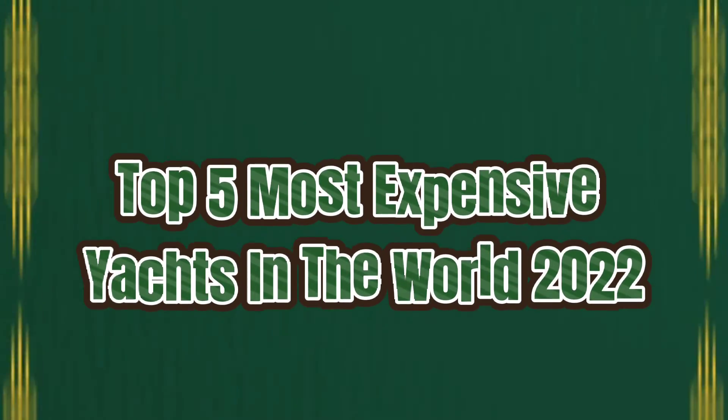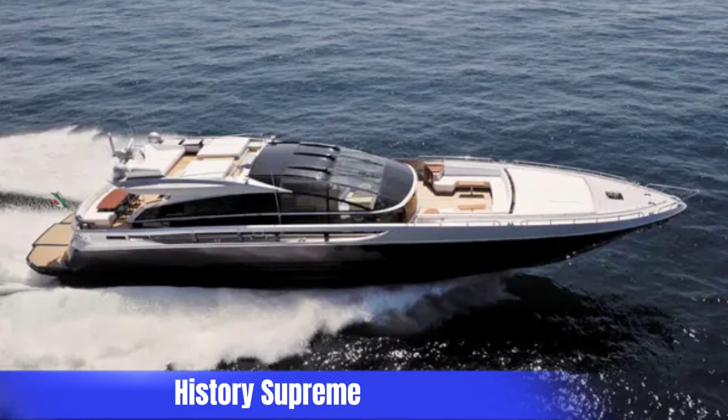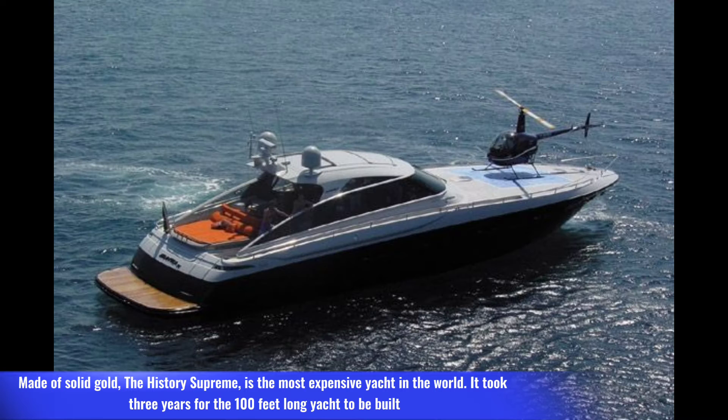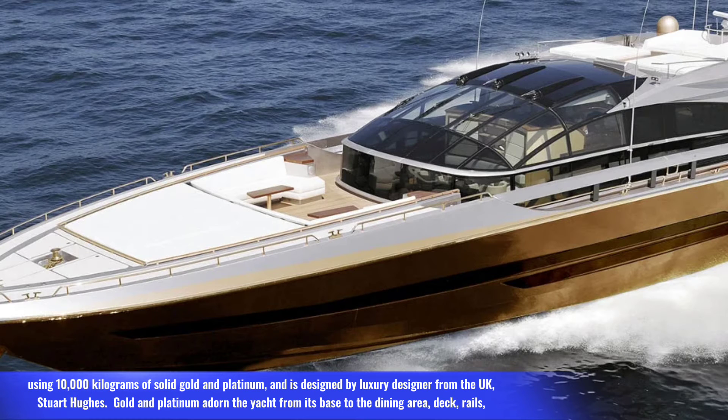Top five most expensive yachts in the world 2022. Number one: History Supreme, price 4.8 billion dollars. Made of solid gold, the History Supreme is the most expensive yacht in the world. It took three years for the 100-feet long yacht to be built using 10,000 kilograms of solid gold and platinum, and is designed by luxury designer